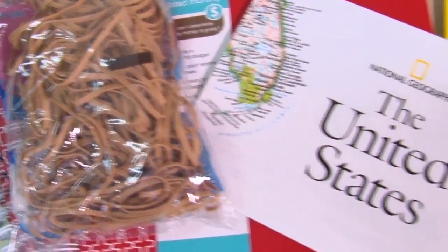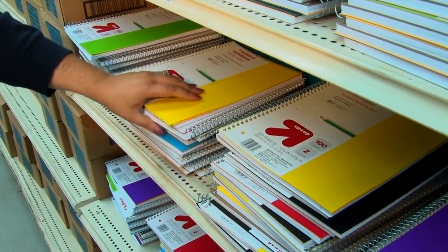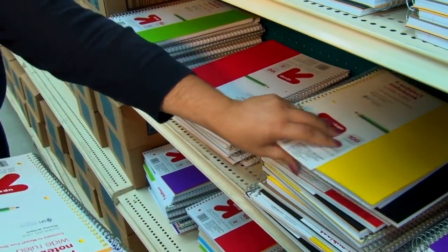The need's always been there for school supplies, and what we do is we provide free school supplies to teachers that work at qualifying schools. They can shop two days a year — they come down to the center and shop our 40,000 square foot center and pick up school supplies.